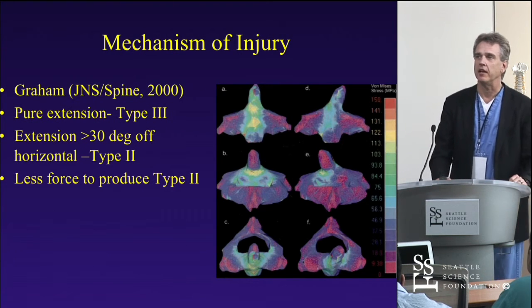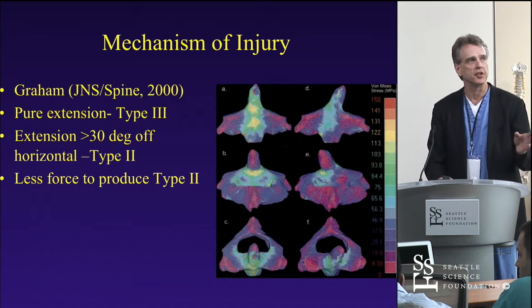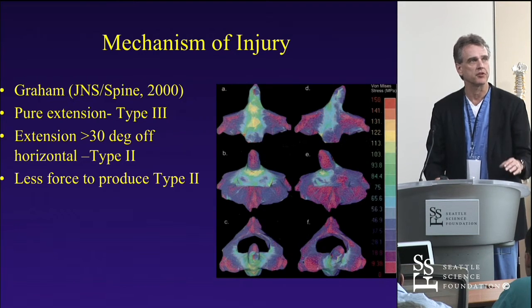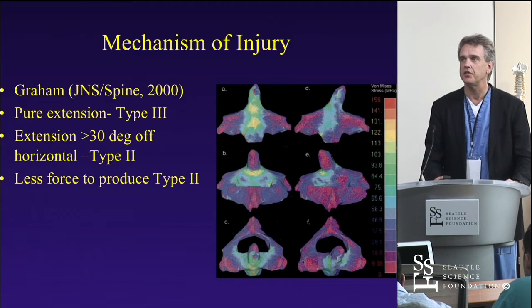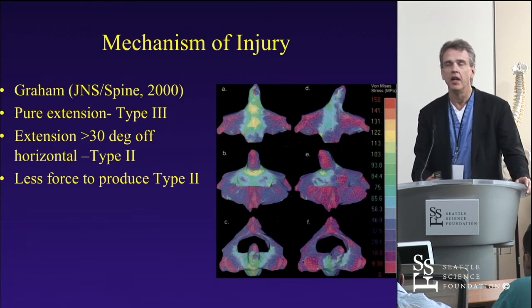This has been repeated in finite element models — a study from Vijay Goel's lab now almost 15 years old. Those fractures in the left-hand column repeat the type 3 pattern, where force is greater and more directed into the body with a pure extension moment. When you have extension more than 30 degrees off the horizontal, less force is required to create a fracture and you get the type 2. This has been repeated in a number of models, describing the mechanisms for both type 2 and type 3 injuries.